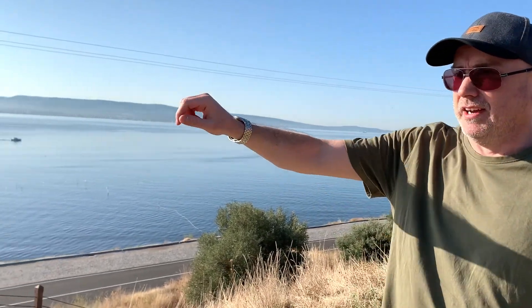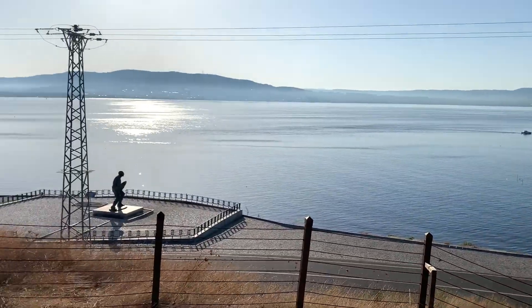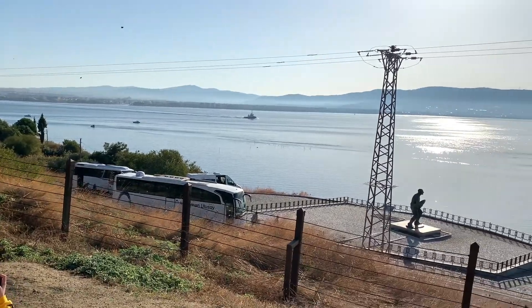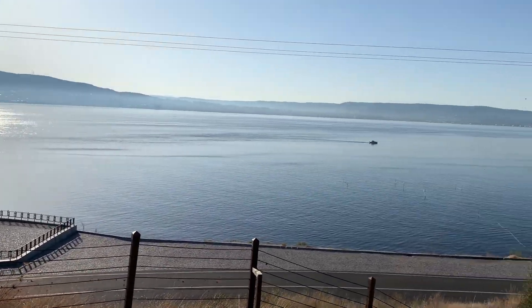We started our journey today at the Narrows, so named because this is the narrowest part of the Dardanelles Straits. And if Cat swings the camera around there, you can see just how close the other side of the Straits are — it's only maybe two or three kilometres at most over to there.